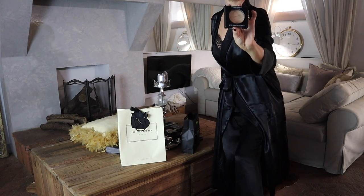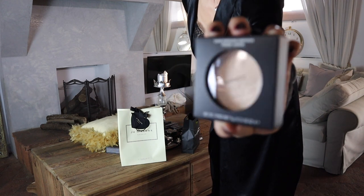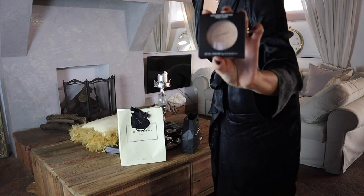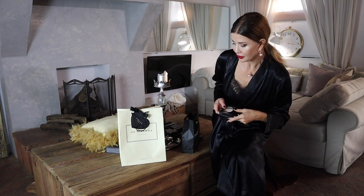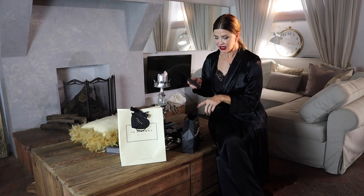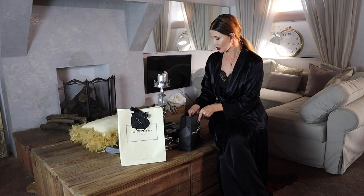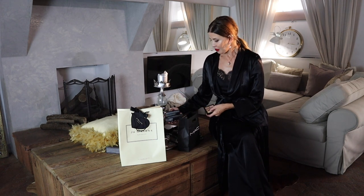The MAC Extra Dimension Skin Finish Illuminate — it comes in different tonalities and I took the brighter one. It sculpts and highlights your face with an almost liquid powder highlighter for a luminous, well-defined finish that lasts many, many hours.